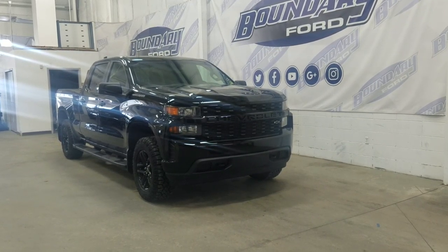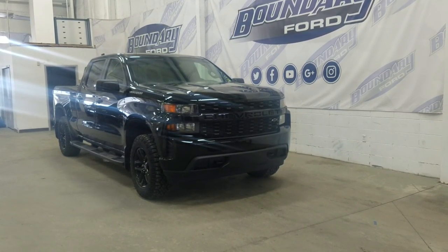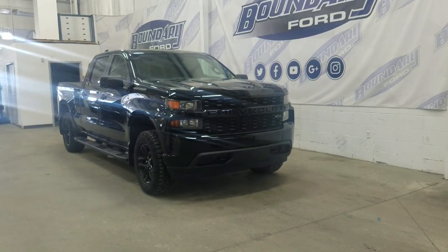The exterior color is black and under the hood we have a 5.3 liter engine paired to an 8-speed automatic transmission.